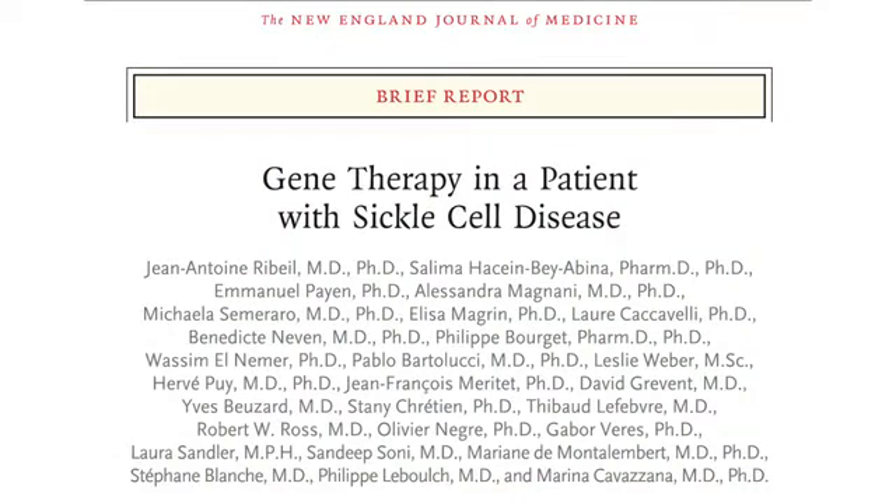Appearing in the New England Journal of Medicine, the case report documents a 13-year-old boy with severe sickle cell disease. His first sickle cell crisis was at age 2, and he had been receiving exchange transfusions since age 10. Due to his disease, he had bilateral hip osteonecrosis, splenectomy, and cholecystectomy.